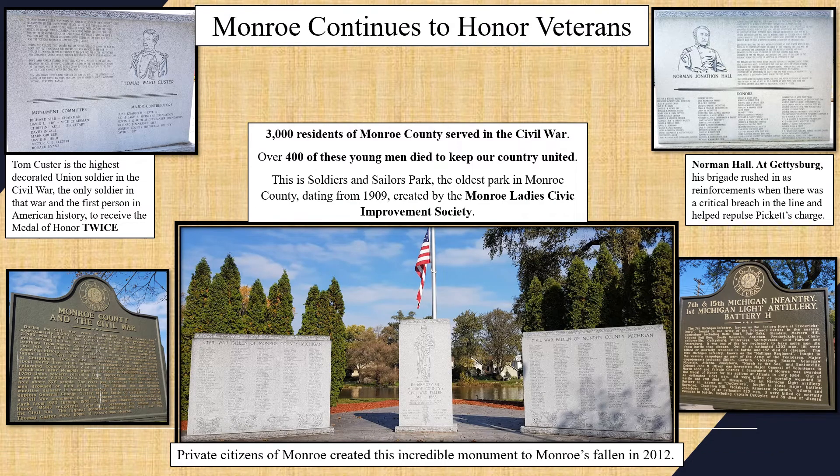Approximately 3,000 Monroe County residents — 11% of the total county population — served in the Civil War. 14% of those soldiers died. That's over 400 young men just from Monroe County alone, who lost their lives in an effort to preserve the Union and abolish slavery.